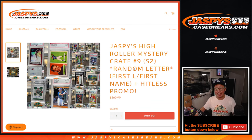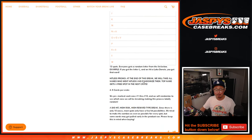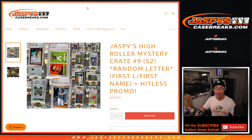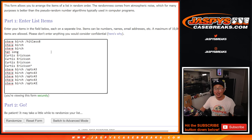Hi everyone, Joe for jazbeescasebreaks.com coming at you with Jaspi's High Roller Mystery Crate Series 2, Random Letter Break No. 9. We're going by the first letter of their first name. If you go hit list, we're going to randomize the hit list names — name on top gets a spot in the next case. And the next mystery crate is the last mystery crate we have for now. You know this by now: high risk, high reward. Big thanks to this group right here for getting into the action.